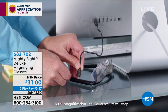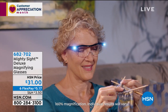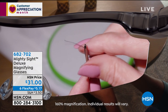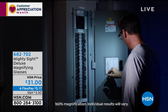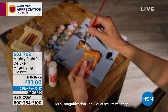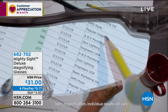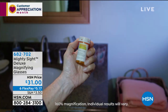Talk about the Mighty Sight magnifying glasses — a number one top seller. These are actual magnifying glasses with LED lights. Whether it's threading a needle, doing crossword puzzles, going to your power box during an electric outage so you can see all the individual outlets, arts and crafts, or paying bills — these have been a number one top seller customer pick since we launched them here at HSN.